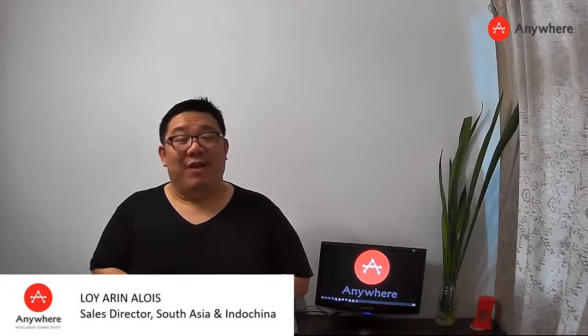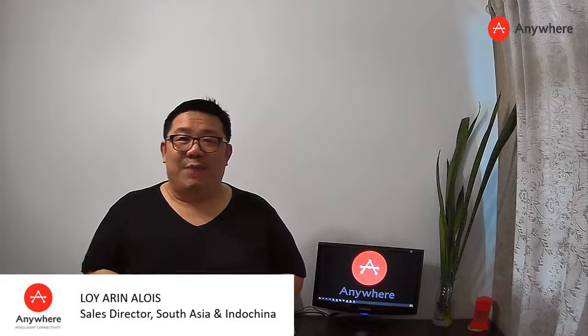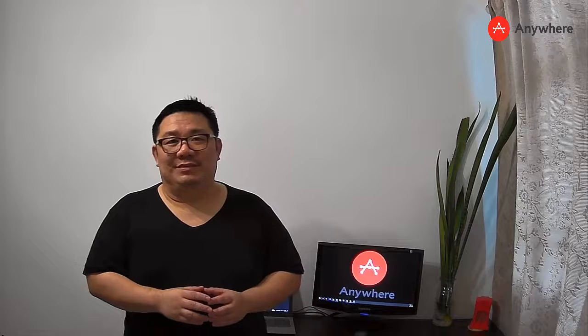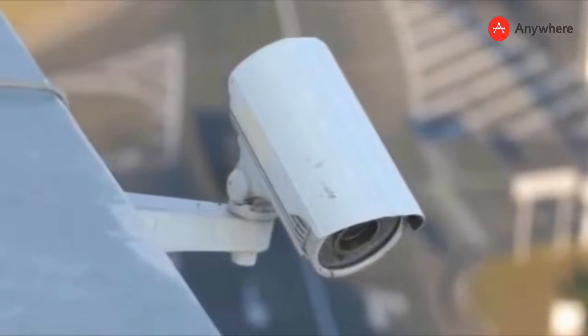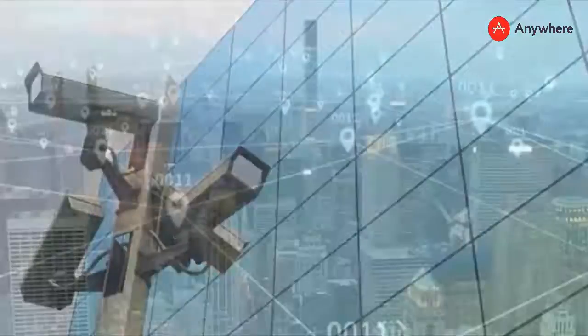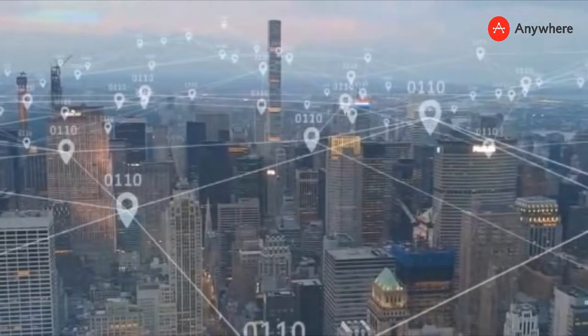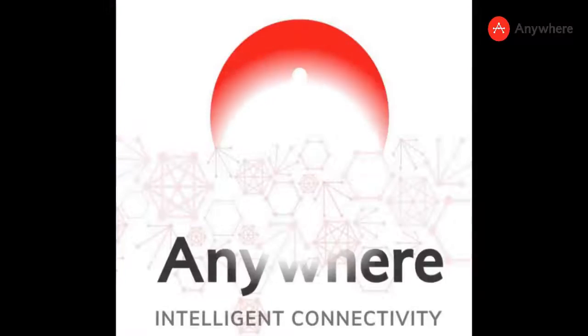Hi, my name is Alaa Arin. I'm the Sales Director for Anywhere Networks, a wireless business company providing connectivity solutions. Today, I'm going to give you a brief introduction on how wireless connectivity works.